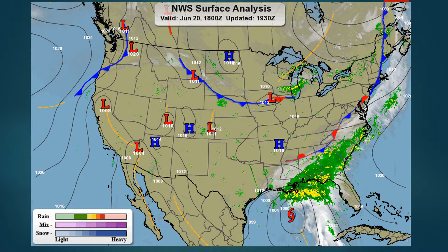It looks like we have a high pressure system centered right over central eastern North Dakota, so pretty stable conditions right now. Further south, we have a cold front with two low pressure systems, one in Montana and one in Iowa.